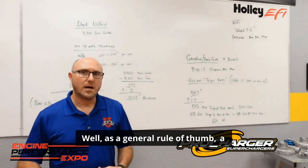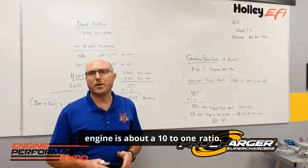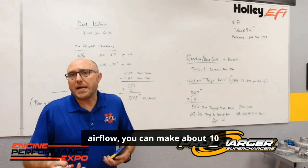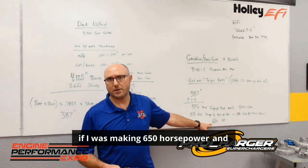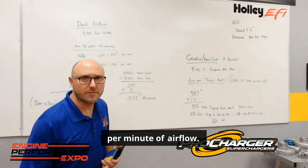As a general rule of thumb, a healthy, well-designed engine is about a 10 to 1 ratio. So for every 1 pound per minute of airflow, you can make about 10 horsepower. You could go backwards and say, well, if I was making 650 horsepower and divide that by 10, I've already got about 65 pounds per minute of airflow.